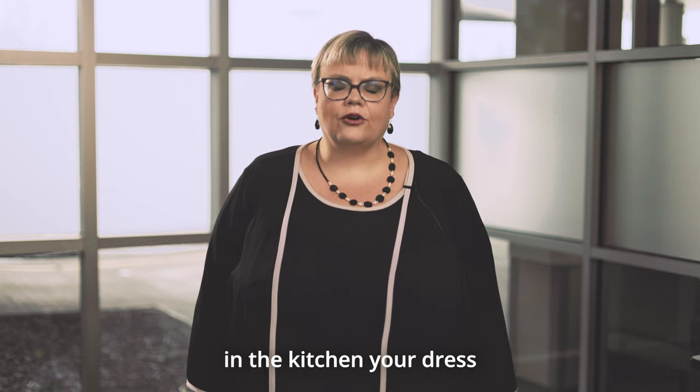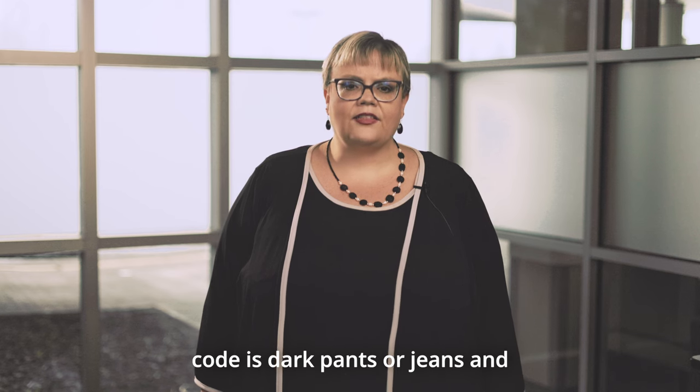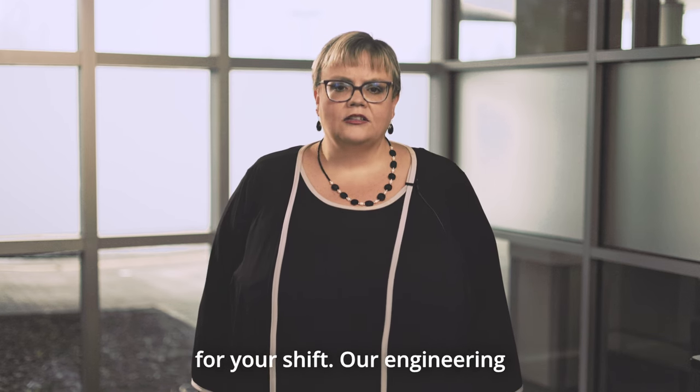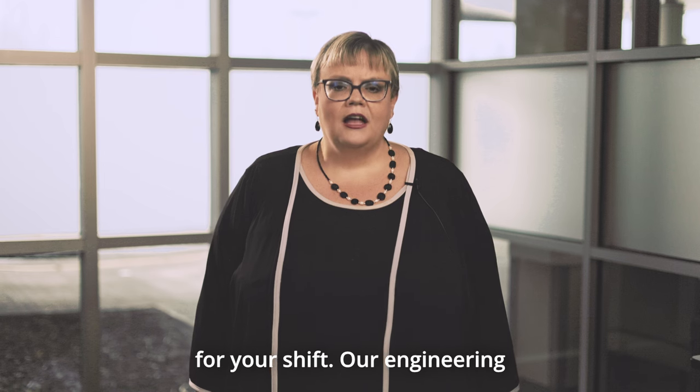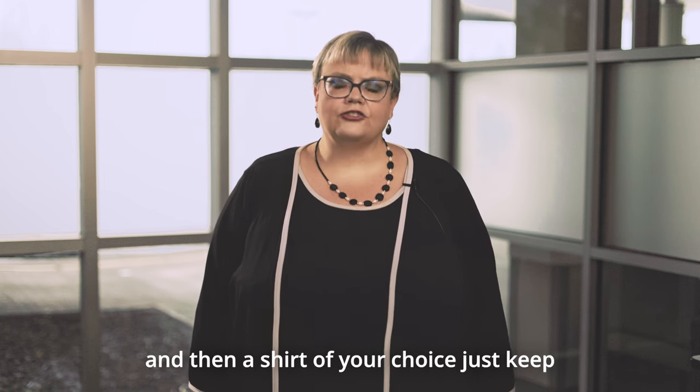If you work in the kitchen, your dress code is dark pants or jeans and they will provide you with shirts to wear for your shift. Our engineering department wears dark pants and then a shirt of your choice.